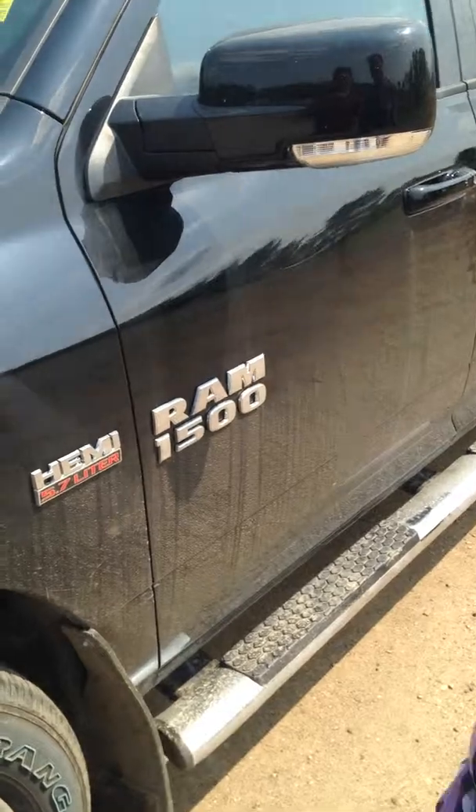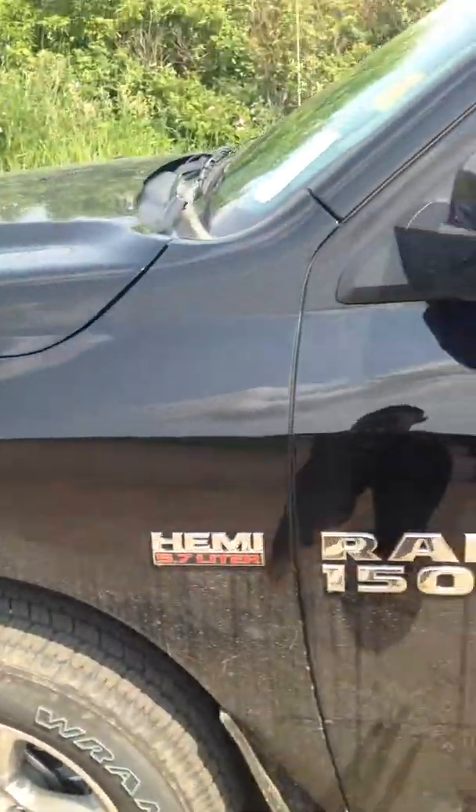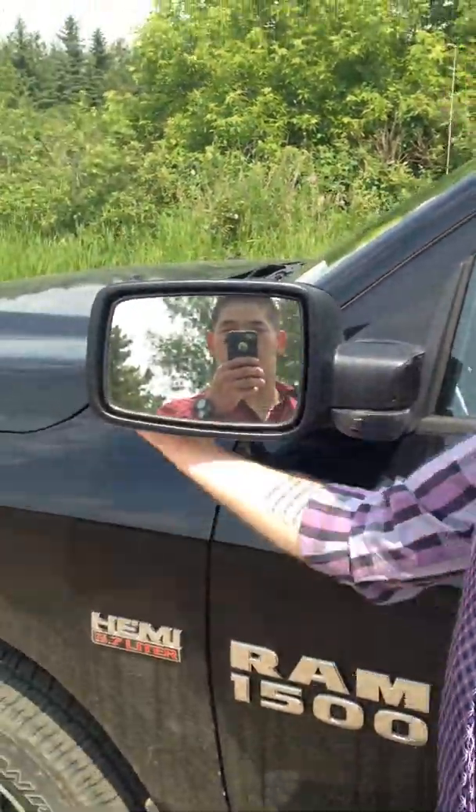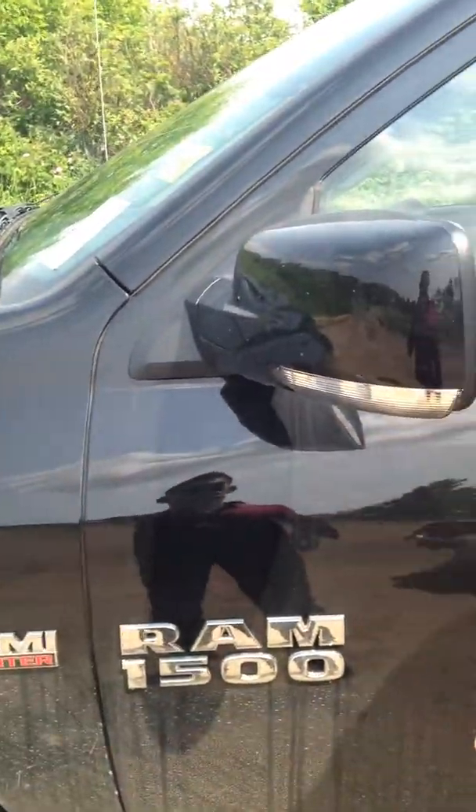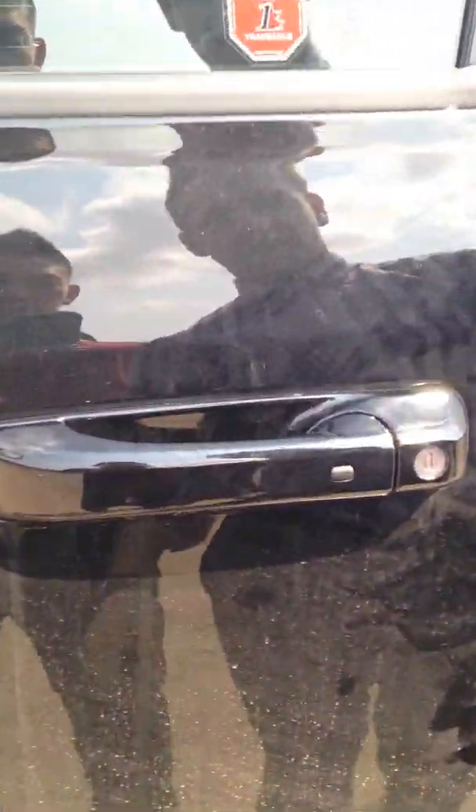Along the side here we've got our sport performance rims, really nice stylish rim. Up here our mirrors are breakaway, so they'll fold either way. They're also heated, so if it ever does get frosted over, all you've got to do is pop on the defrost and that's it.